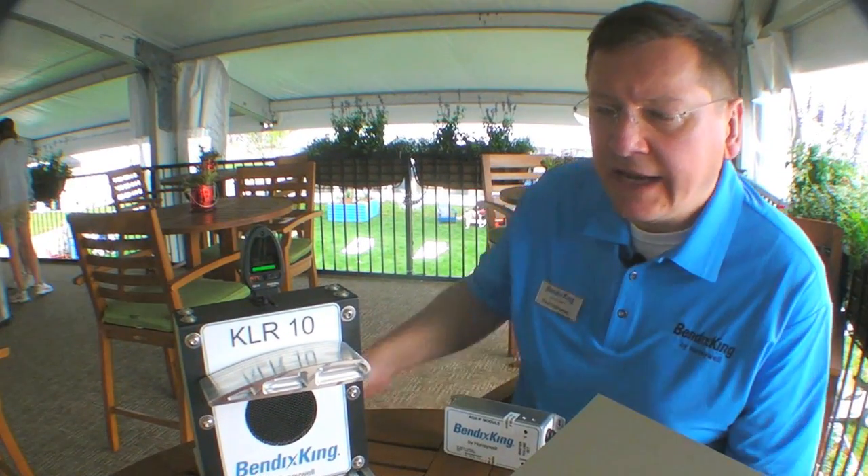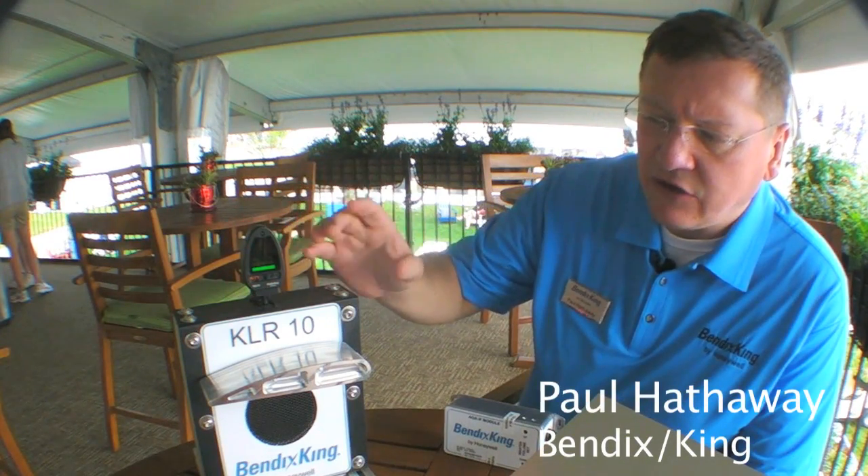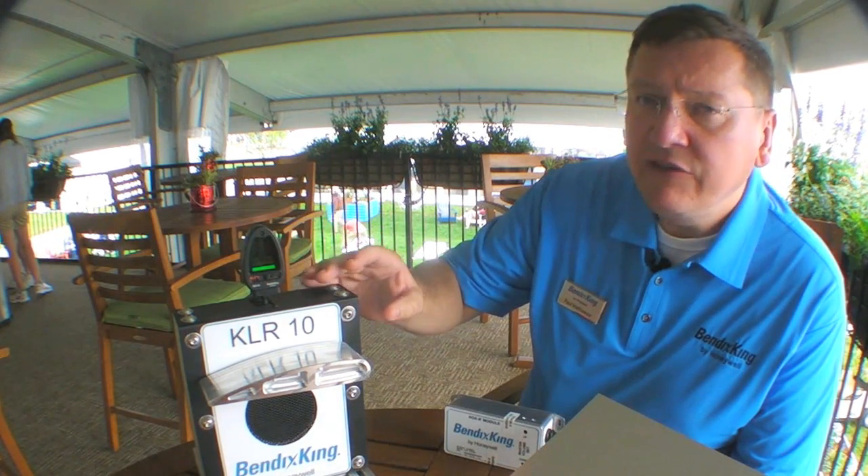Bendix King launched the KLR-10 at Oshkosh this year. The KLR-10 is our lift reserve indicator. It's a very simple, lightweight, intuitive system, and easy to install.